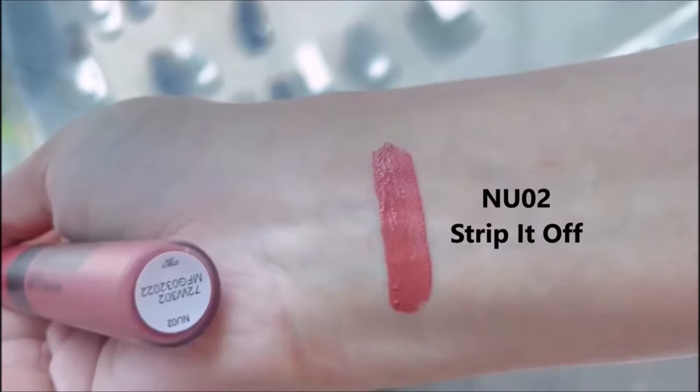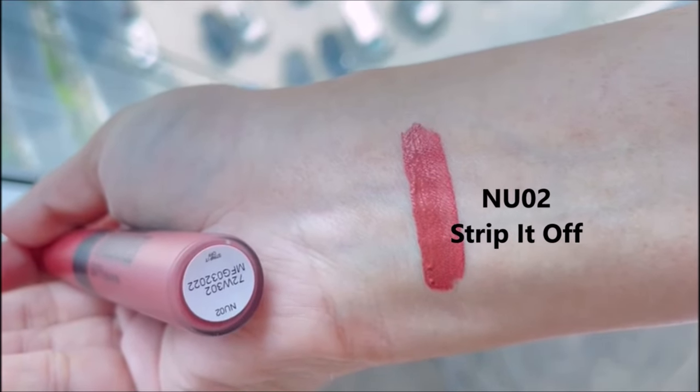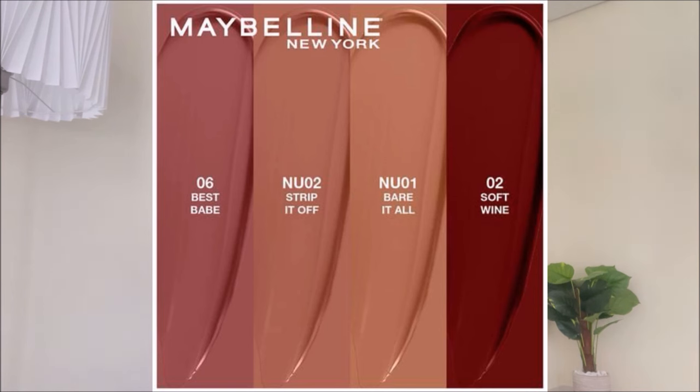Besides Maybelline's, there's another lipstick line but I don't have it with me right now. I think one shade was called Bare It All. It was very popular in Pakistan when I went there. I used to love those liquid lipsticks — they were cheaper than Maybelline and also really long-lasting. I'm going to get them again, and hopefully by the time you're watching this video I will have bought them and put in their swatches.